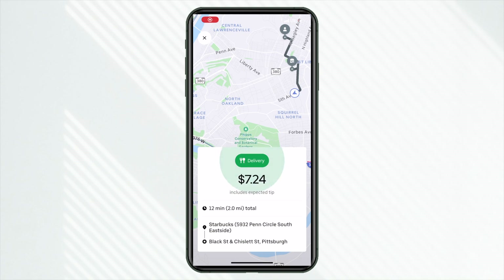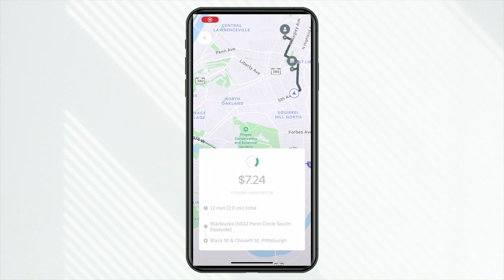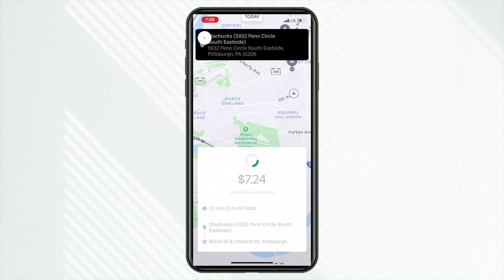First order from Starbucks — make note of that — $7.24 for two miles. Regardless of what app you're driving for, you want to make the most money, so being in those dense areas and looking at the dollars-to-mile ratio — how much am I getting paid for the miles driven — that is the foundation of your driving.